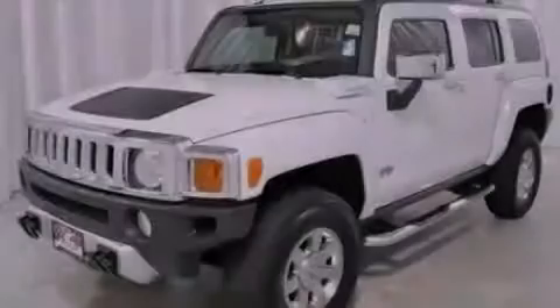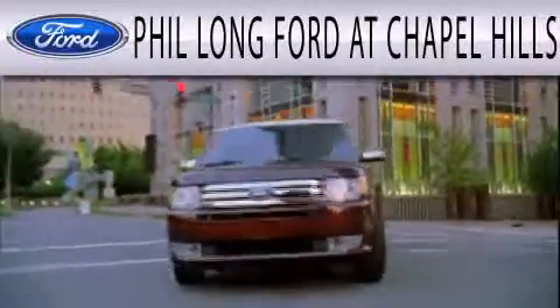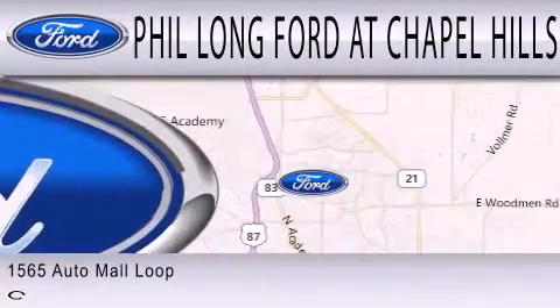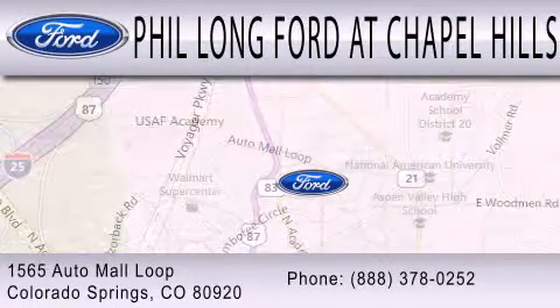Contact us today to arrange your test drive. Phil Long Ford at Chapel Hills is dedicated to doing everything possible to ensure the experience you have selecting your next vehicle is as pleasant as possible. We're located at 1565 Auto Mall Loop in Colorado Springs.